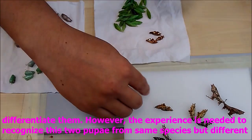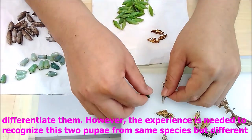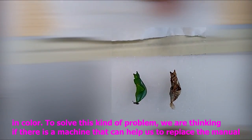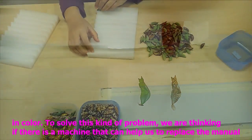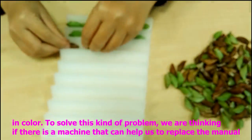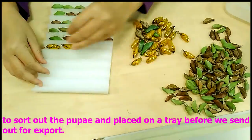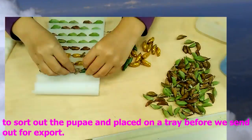So we still need experience to actually differentiate them. However, experience is also needed to recognize these two Yuba as actually the same species. To solve this type of problem, we are thinking if there is a machine that can help us to replace the manual labeling, help us to sort the specimens according to species, and help us to place them correctly.